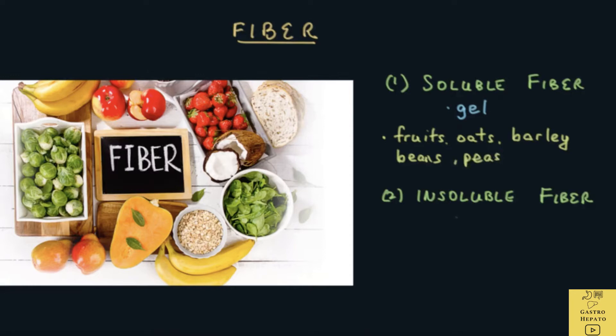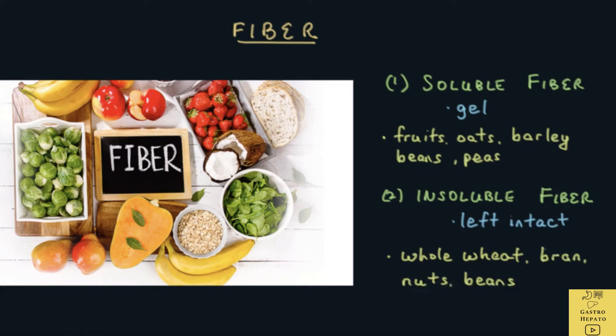Insoluble fiber is not broken down and is left intact in the gastrointestinal tract. It prevents constipation by increasing the bulk of stools. Bulky stools speed up movement of water through the intestine. Insoluble fiber may be found in whole wheat, bran, nuts and beans. Many high fiber foods will contain a combination of both soluble and insoluble fiber.